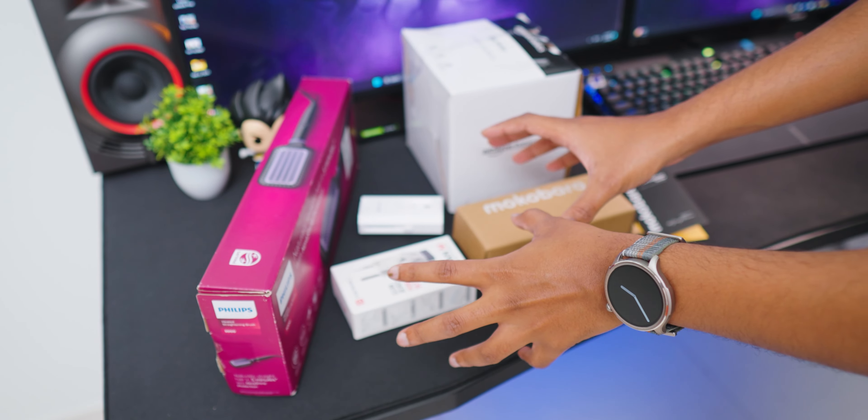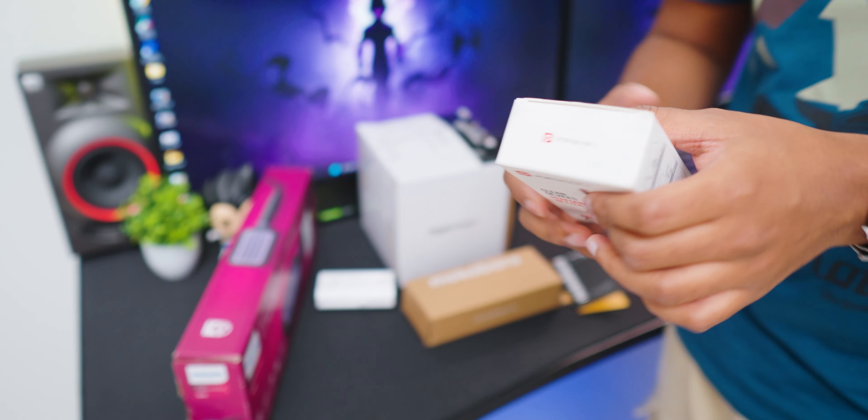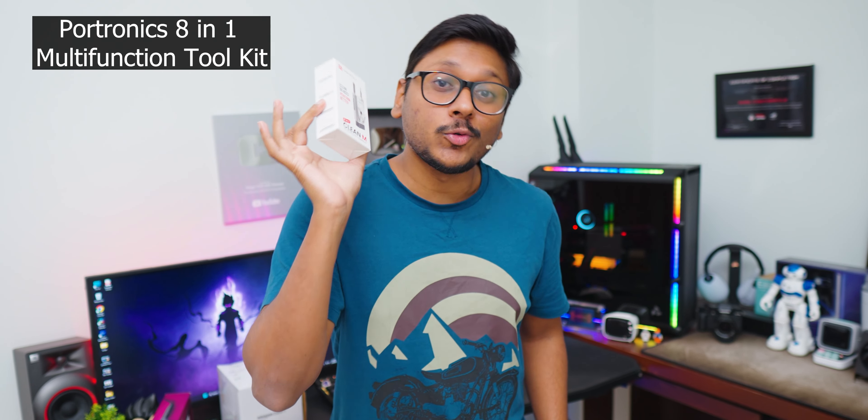These are the items I handpicked for today's Amazon top gadgets video and we'll be talking about all of these one by one. First thing I want to show you is this very special gadget from Portronics — a super useful item, the eight-in-one multifunctional toolkit. Every house these days has smartphones, earphones, watches, keyboards, laptops and PCs. Using this item, you can clean all of these. Let me quickly unbox and show you how this thing looks like. Price is also very affordable — only around 390 or 400 rupees.